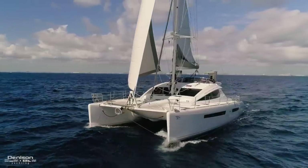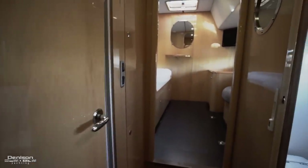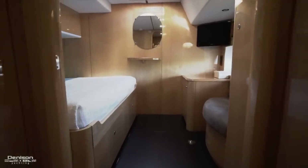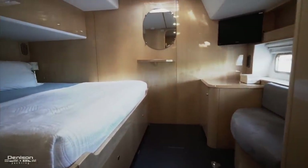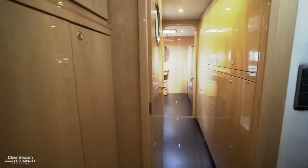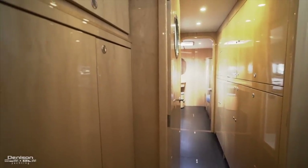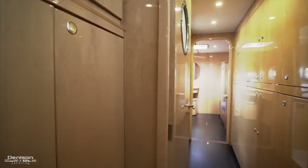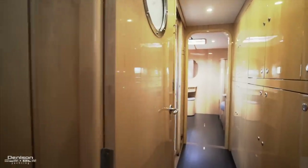Let's move from the starboard hull over to the port side hull. Heading aft first from the stairs, we'll essentially find what we just saw on the other side — a separate head and shower and a generous guest stateroom. Sea Forever can sleep eight comfortably in the guest cabins. Heading forward and back into the port gangway, there's a combo washer-dryer in this cabinet outboard.